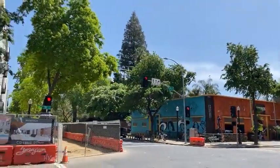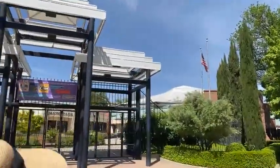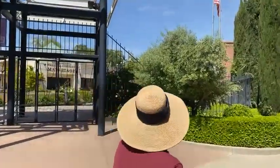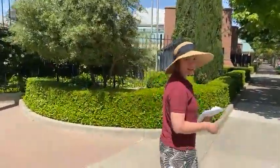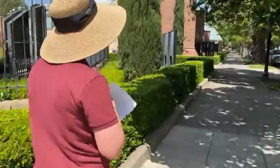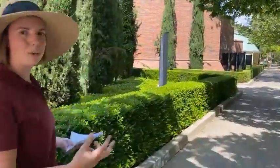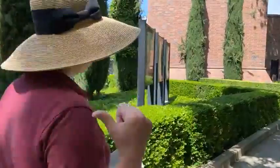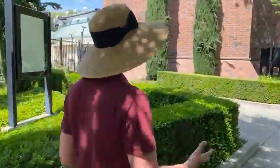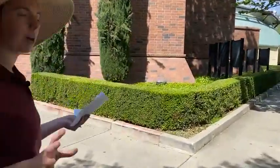Just literally a block away is another Sacramento institution — this of course is Broadway Sacramento musical theater, also known as Music Circus. I have never yet been here but I can't wait to go. I've gone to quite a few theater productions at a different auditorium, because Sacramento has an amazing theater tradition. So let's talk a little bit about the Music Circus and why it's called that.